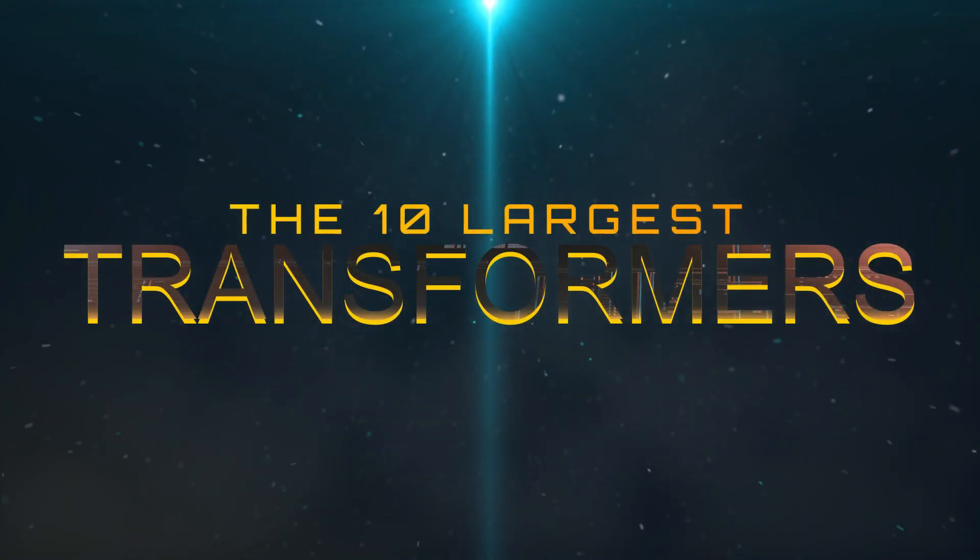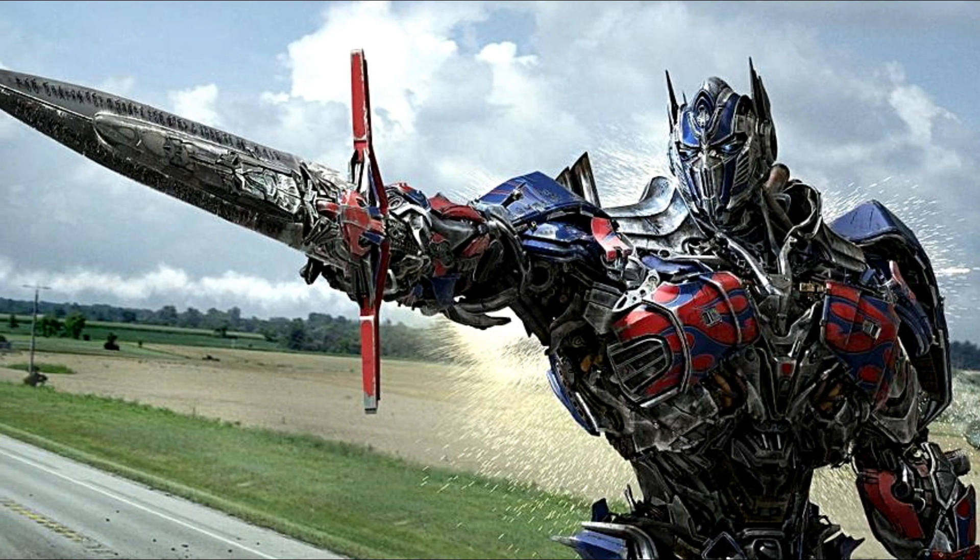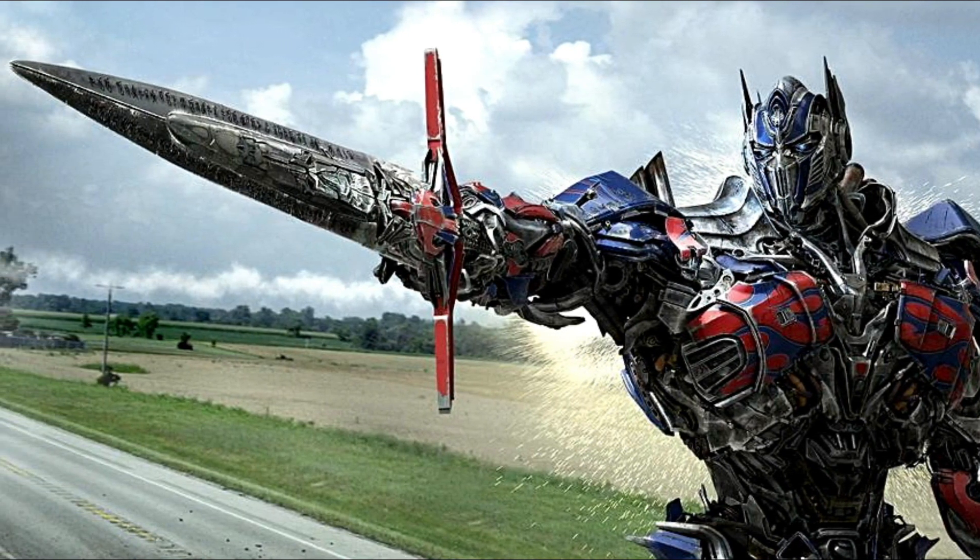The 10 Largest Transformers. Today we'll be counting down our picks for the Top 10 Largest Transformers.